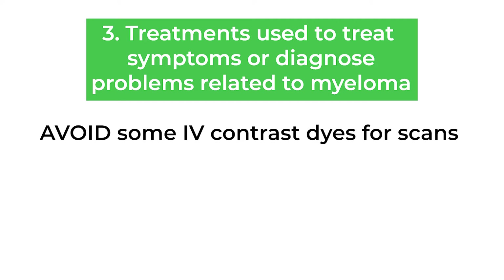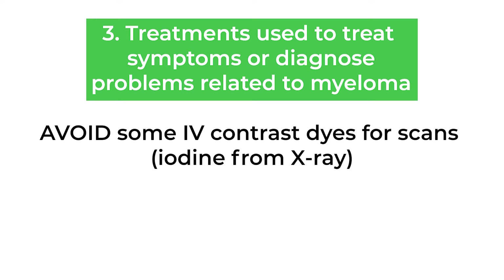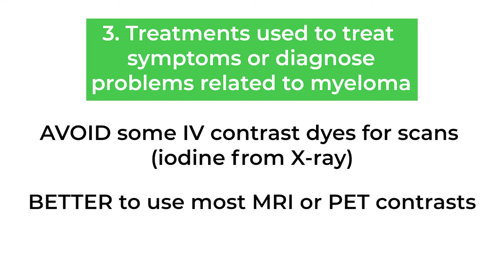Some of the intravenous contrast dyes used for radiology tests to detect problems related to myeloma can also hurt the kidneys. This is really related to the iodine-containing contrasts used for x-ray tests. Contrasts used for MRI scans or PET scans in general do not have any risk of hurting the kidneys.